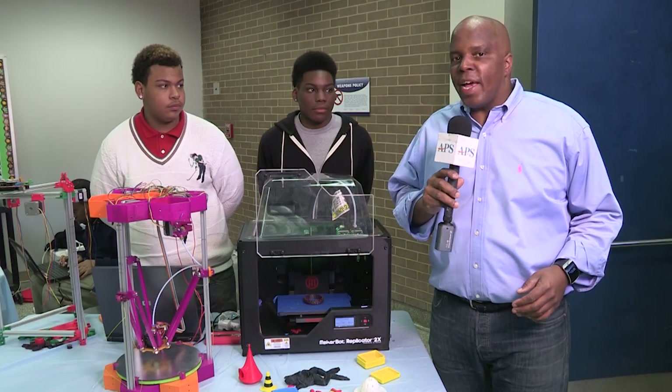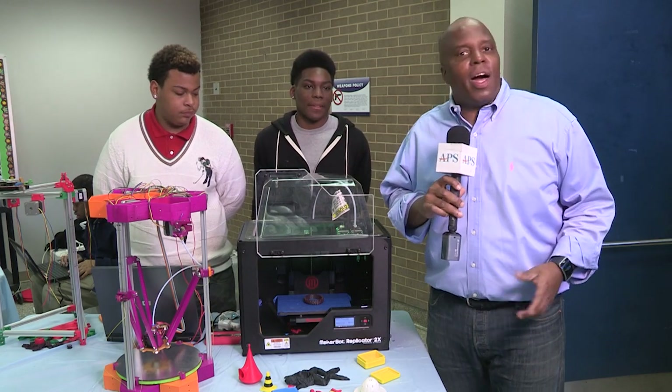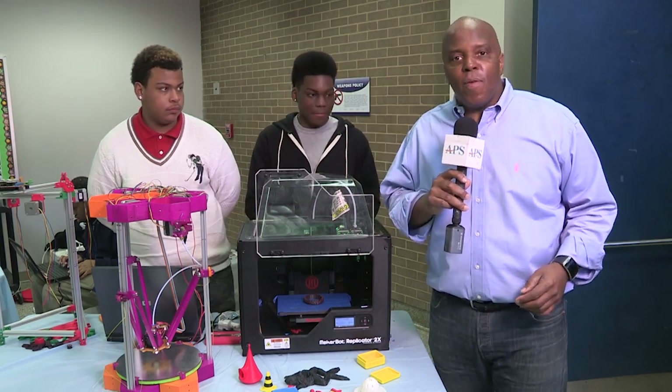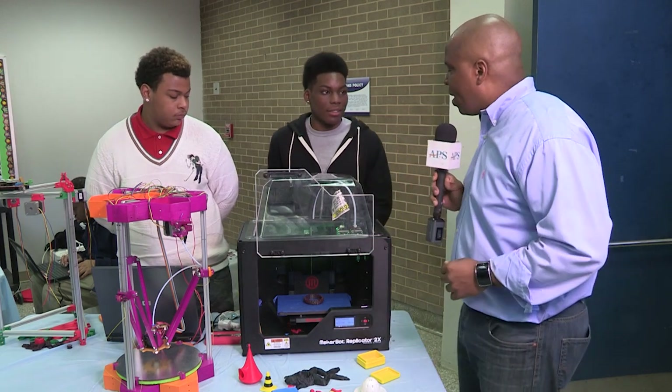We're on our first stop here at the APS Technology Fair for 2015, where I've stumbled across 3D printing — a concept I kind of know but never had the chance to grow up with. I've got somebody here who's going to explain it all to me: Anthony Jenkins from the South Atlanta Computer Aided Design High School. So Anthony, what have we got here?